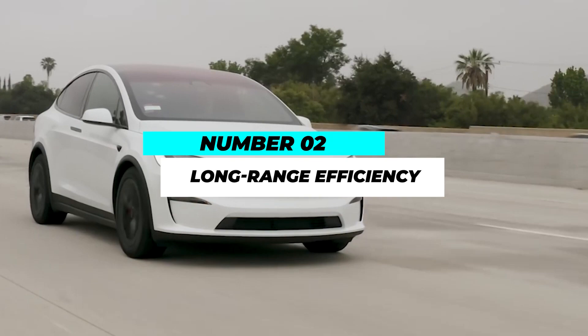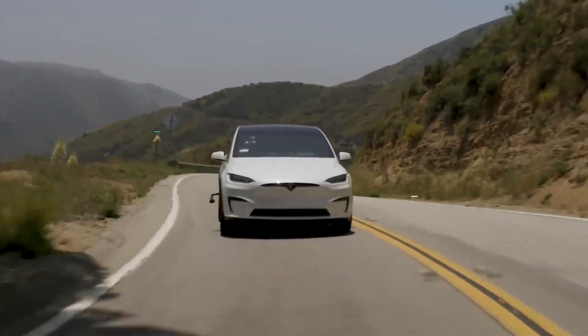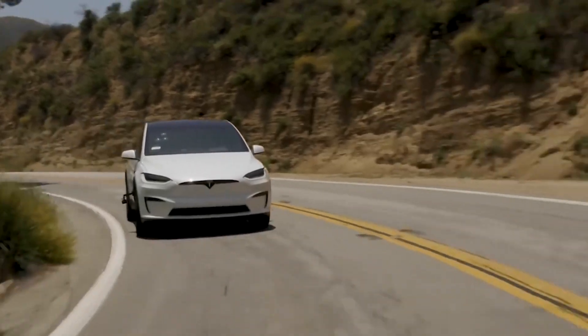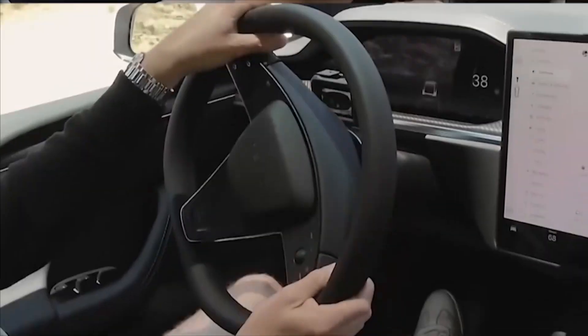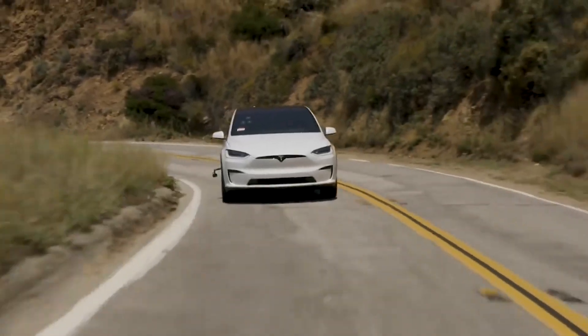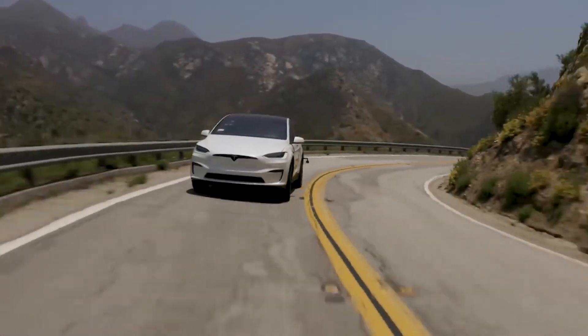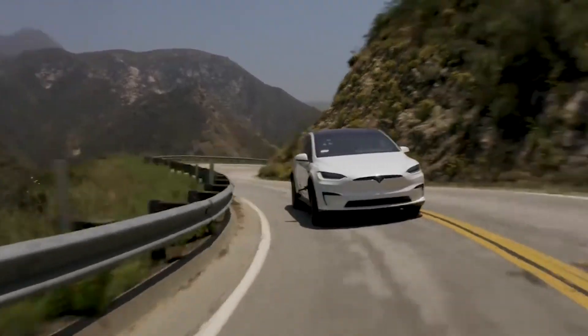Number 2: Long Range Efficiency. Range anxiety has been a concern for many electric vehicle buyers, but the Model X Plaid puts those fears to rest. Equipped with an advanced battery pack and energy-efficient technology, it offers an impressive EPA-estimated range of over 350 miles on a single charge, making it ideal for long-distance journeys.